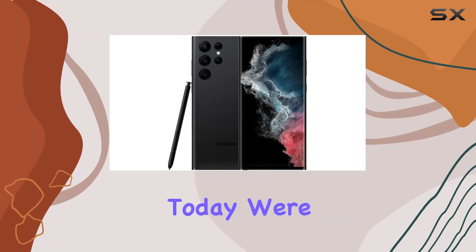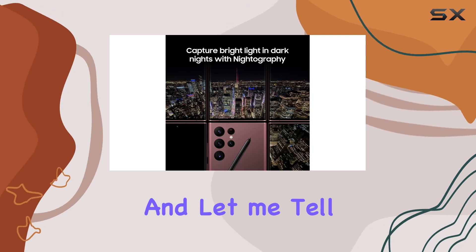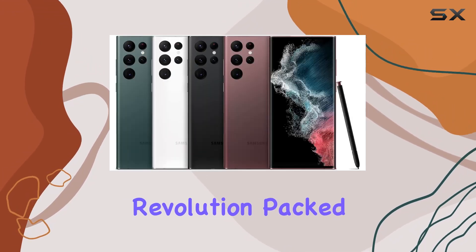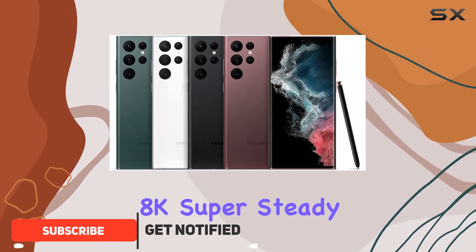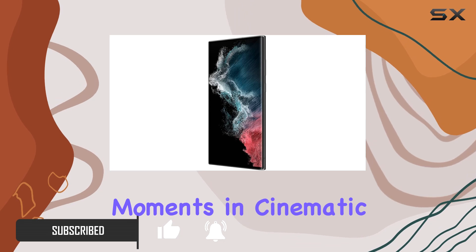Hey everyone! Today, we're diving into the Samsung Galaxy S22 Ultra, and let me tell you, it's not just a smartphone, it's a video revolution. Packed with a mind-blowing 8K super-steady video capability, this device lets you capture your life's moments in cinematic glory.